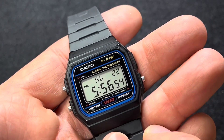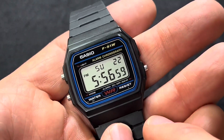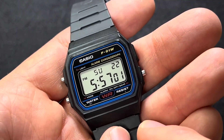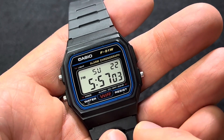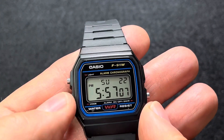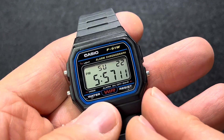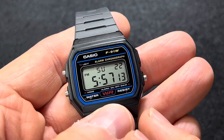Also, there's a picture of Barack Obama wearing one just like it. So it is iconic. And it's pretty durable and pretty feature-rich for what it is. It has a timer, alarms, and an hourly chime.